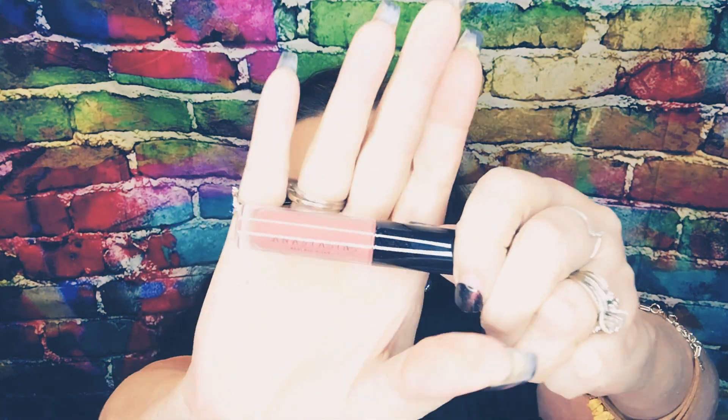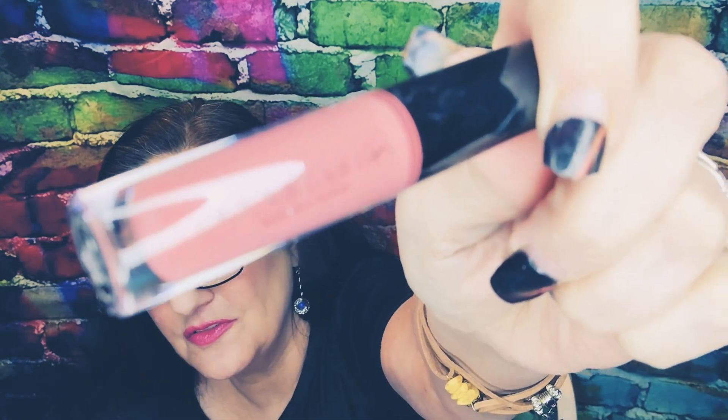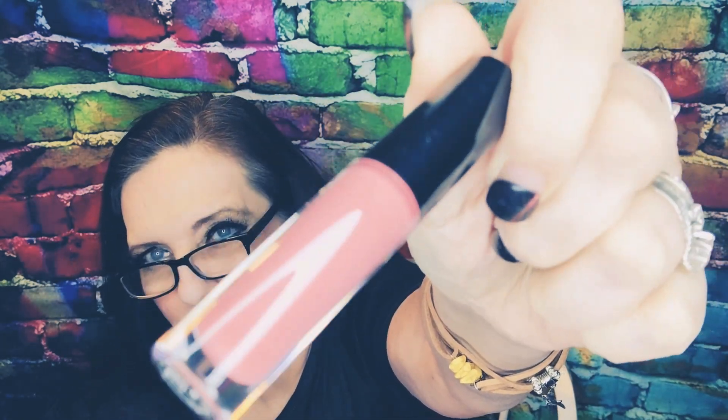Number seven — so tell me guys, how was your Thanksgiving? This is pretty — Anastasia Beverly Hills in the color Vintage Gloss. I like that. If you look close there are little glitters in there. I would swatch it but no time. Number eight — oh, we've got a big box.